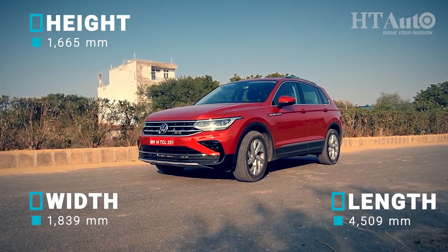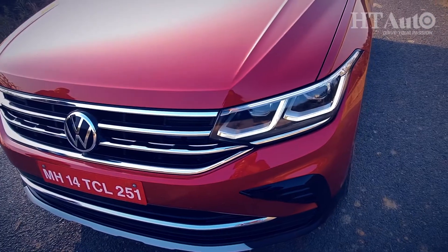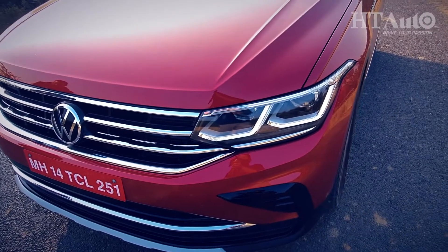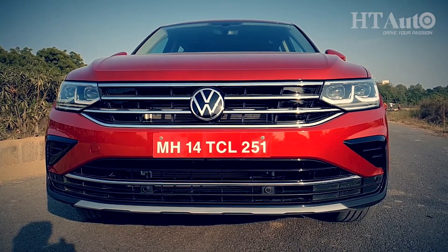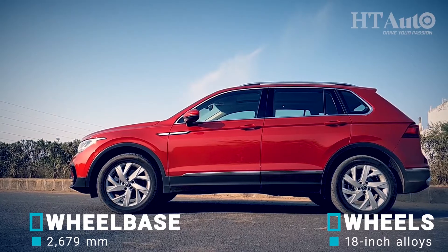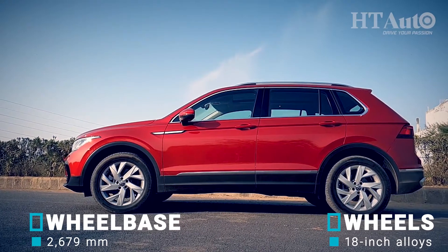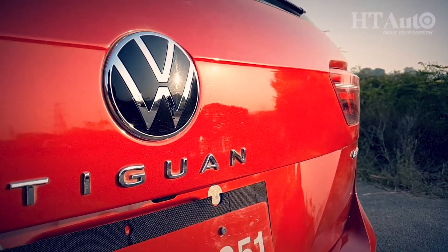The updated Tiguan is typically VW from its exterior profile and then some more. The LED matrix headlights are sharper than before, there is a new bumper and a slightly revised grille. The alloy design on the 18-inch wheels is fresh and there are seven color options. The rear gets new LED lighting and the Tiguan lettering badge in the middle.